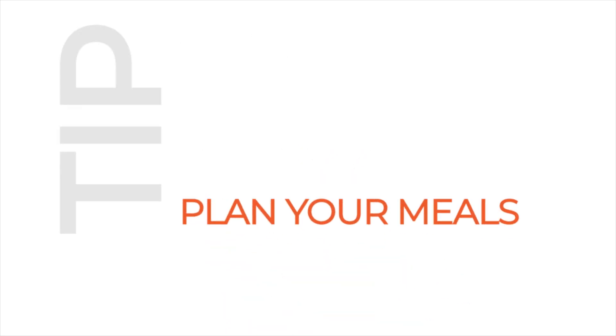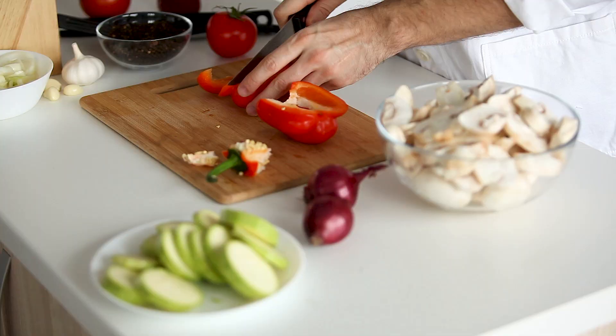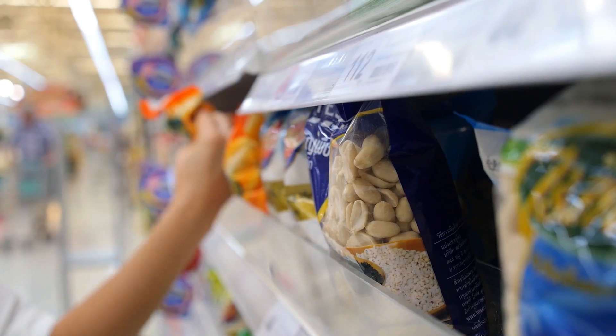Number 2: Plan your meals. Have some keto snacks ready to rock, like hard-boiled eggs, chopped vegetables, or alpha-lipid SD2. Make sure you prep and plan your meals in advance to stay on track.